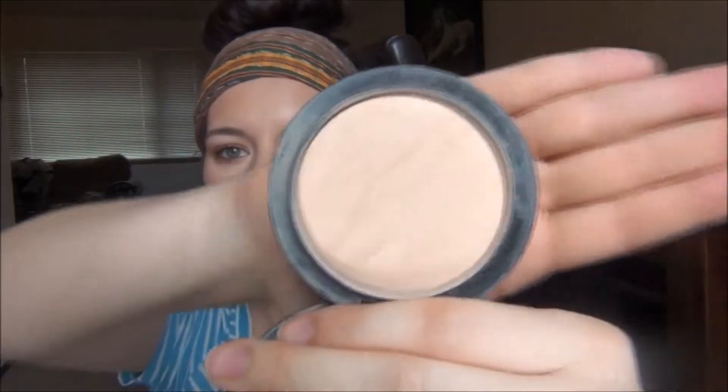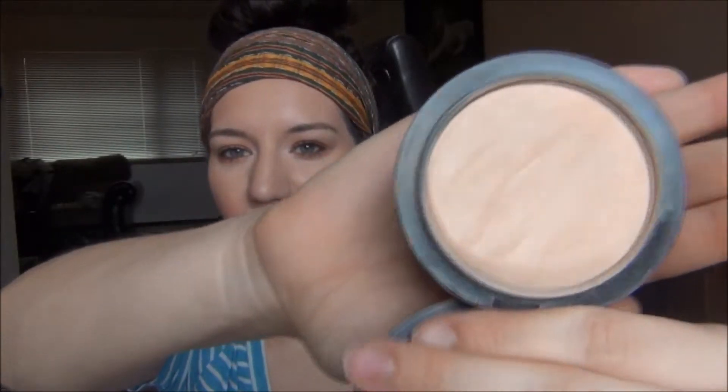Another one is my MAC Mineralized Skin Finish Natural in Medium. I love this powder — it's my favorite powder I've ever used out of all the many powders I own. It's a sheer kind of powder but you can also build it up. If I don't want to wear full foundation I'll just build this up and it looks absolutely stunning. I also use Light Plus, which is a little more yellow-toned. I've used this one so much that it used to be domed and now I've gone through a major amount of it.